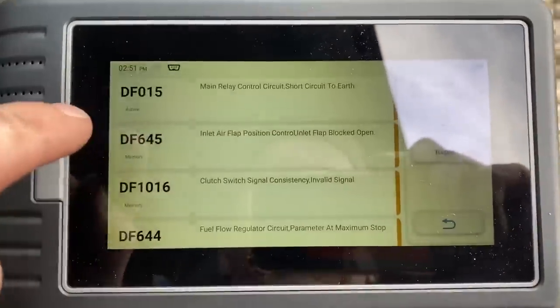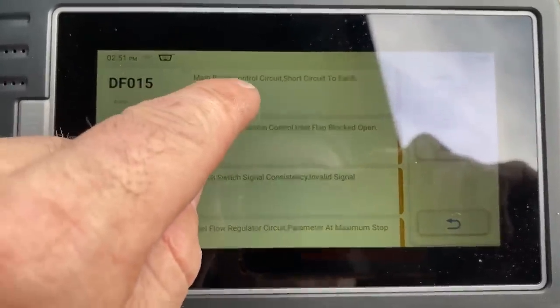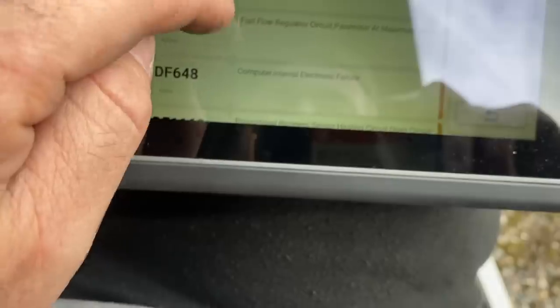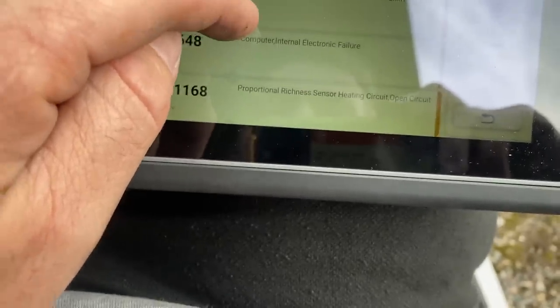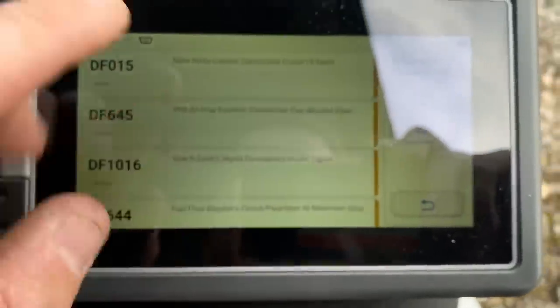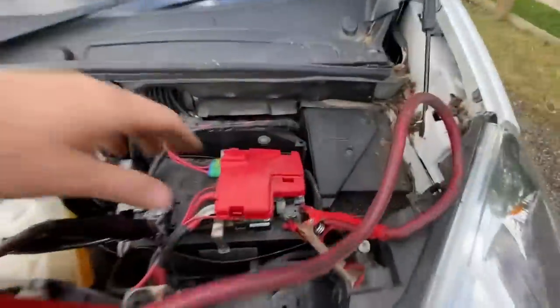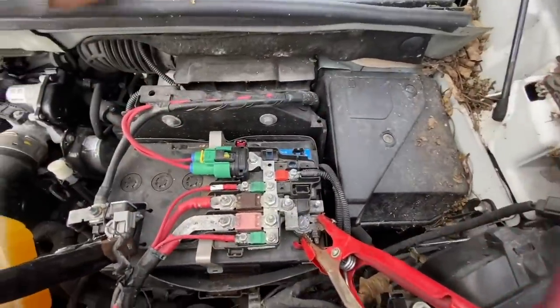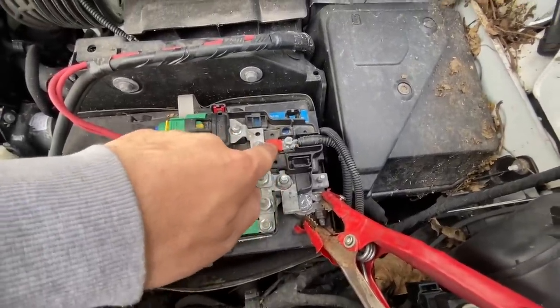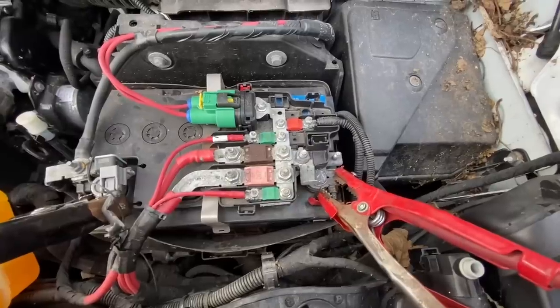One of you actually pointed this out in the comments - try this: main relay control circuit short to earth, inlet air flat position, clutch switch signal, fuel flow regulator, computer internal electronic failure, proportional richness sensor. Someone did say give that a try. Now could this be a simple case of someone having put a jump pack on this van the wrong way around? Apparently there is a main fuse in here - is that blown? I don't think so, but we'll get the meter across that and try it.